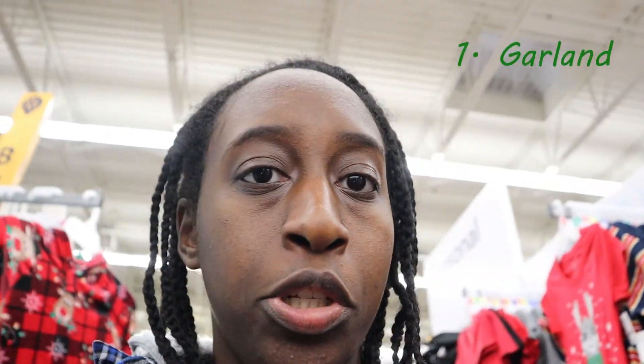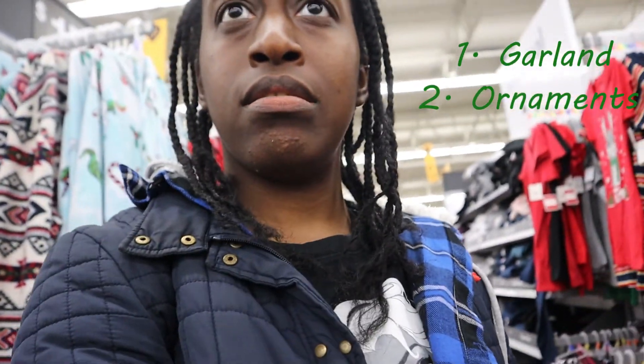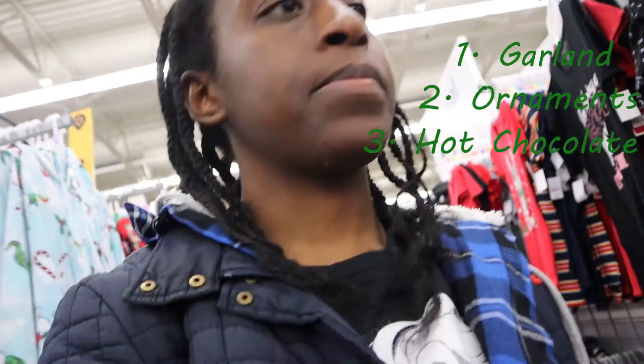We have some specific things we need to get: garland for the tree, ornaments of course, and then hot chocolate — we need hot chocolate. I think that's all that's on the list, but yes, so I'm going to start shopping.